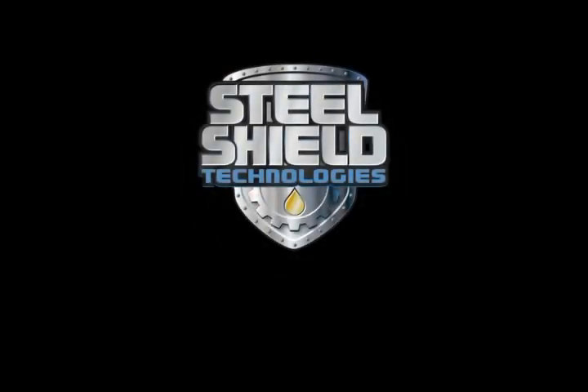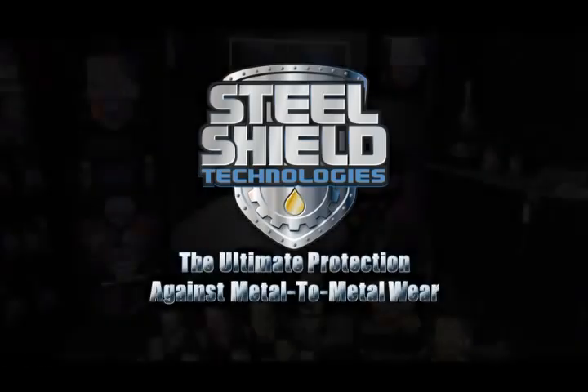Steel Shield Technologies — the ultimate protection against metal to metal wear.